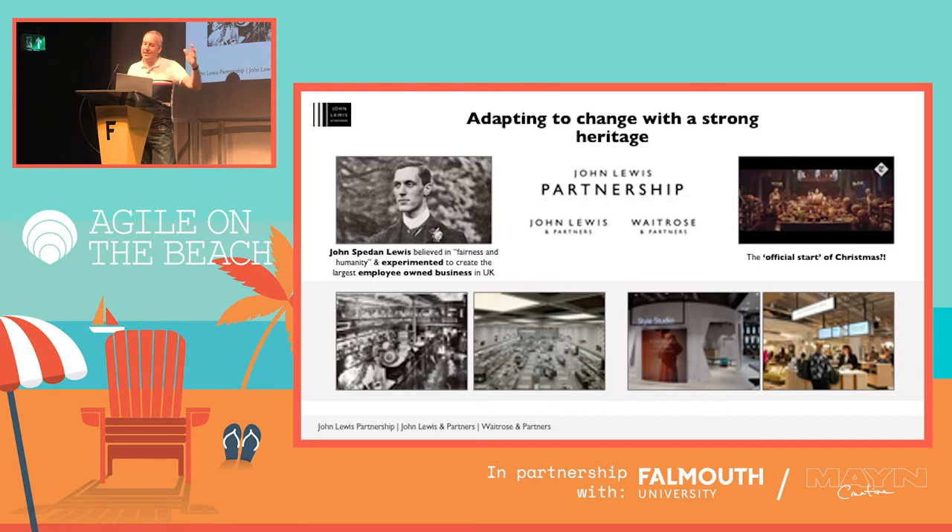He believed in fairness and humanity, and he experimented with a very different business model, because he thought three owners earning more than all of the 300 employees was not fair. Way back in 1920, he was the first one to create this co-ownership model and shared the first bonus of seven weeks' pay for every single employee, which was a huge thing. This now means our 78,000 employees — or we call ourselves partners — are all co-owners in our business. We share in profits, but you have to make profit to be able to do that.